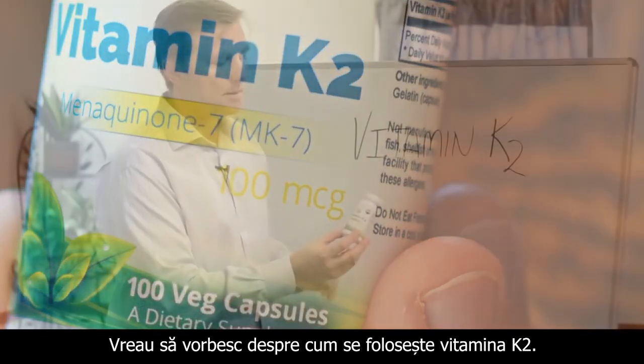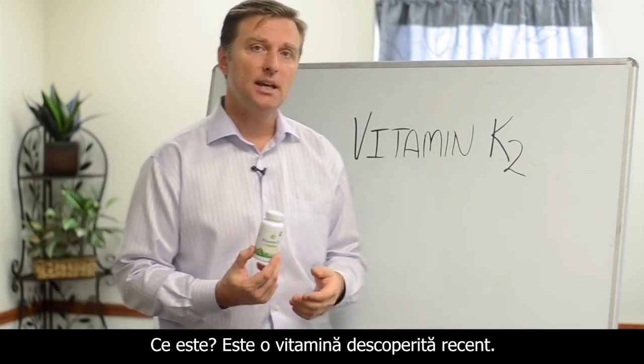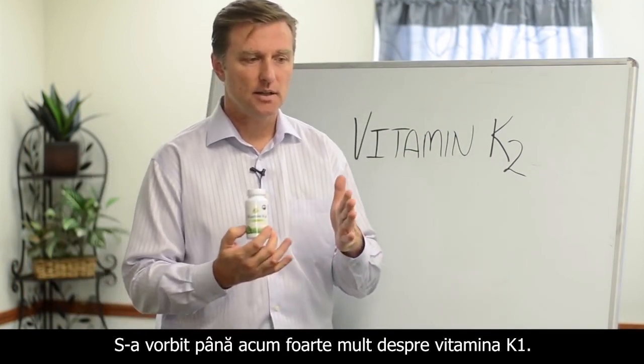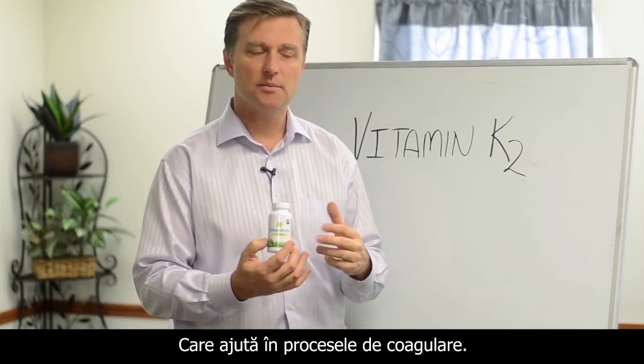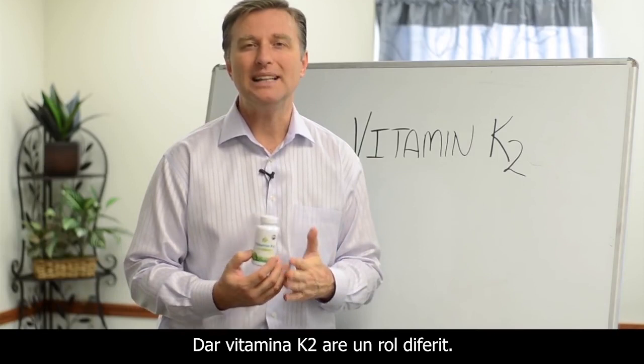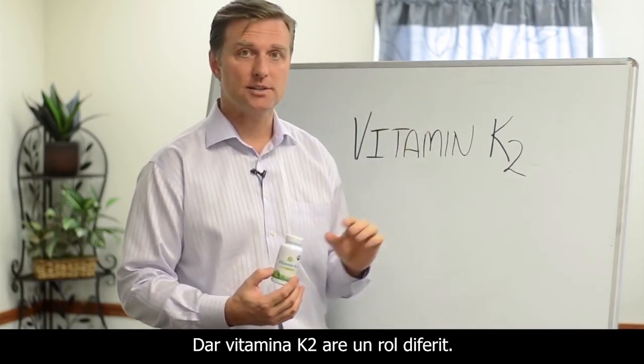I just want to quickly talk about how to use vitamin K2. First of all, what is it? It's a recently discovered vitamin. They used to talk about vitamin K1 a lot, which actually helps you clot. But K2 is a completely different part of that vitamin K complex.